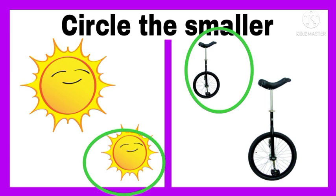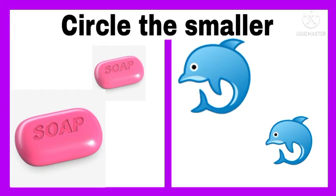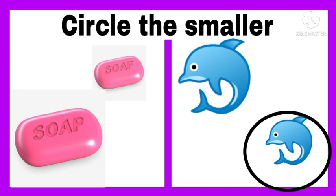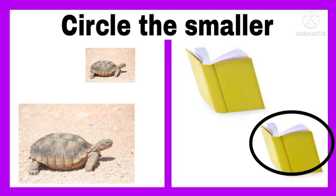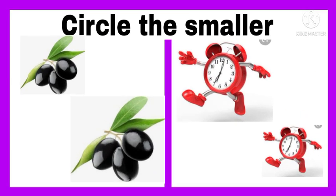On the right hand, circle the dolphin that is smaller. On the left hand, circle the soap that is smaller. Circle the smaller book, and circle the smaller tortoise on the right hand.